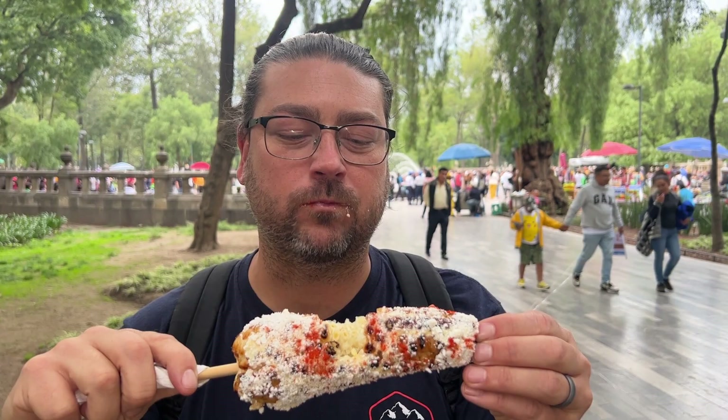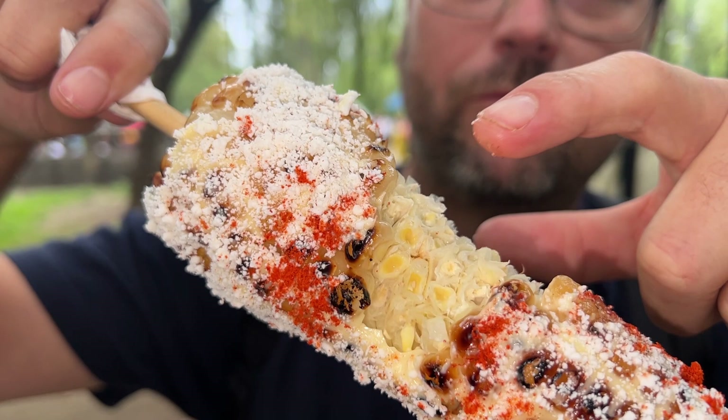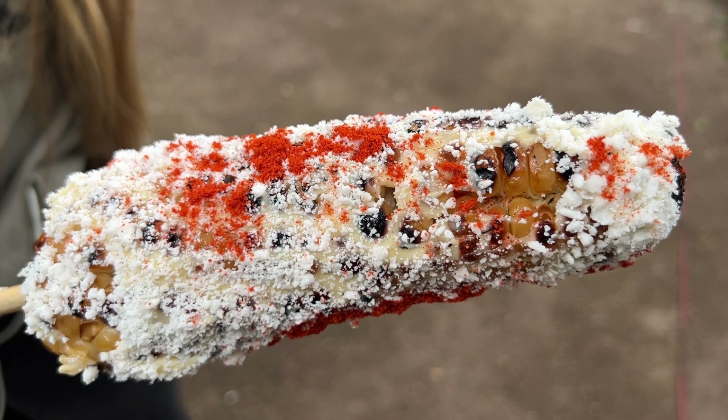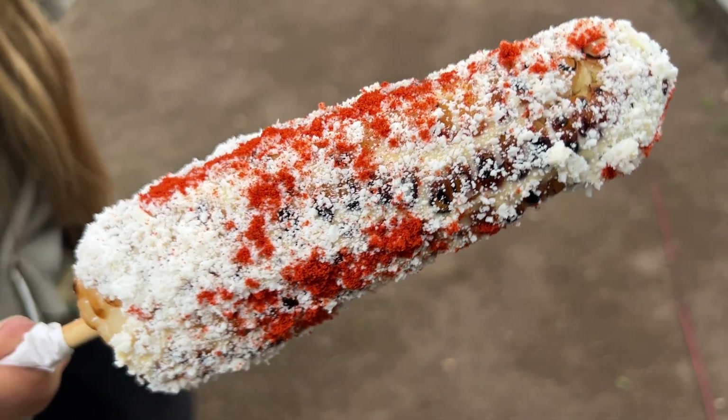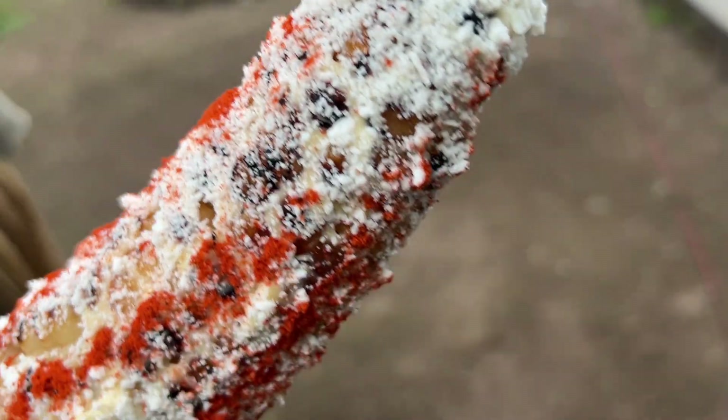When you bite it, it all falls off. The powdered hot sauce is good — the butter and crema. Look how huge the kernels are, they're way bigger than our normal corn. We have tried elote in Mexico City before and it always seems a little bit drier. The kernels don't burst with that juice they normally have on the Baja side and they don't have as many toppings — no lime. This is definitely a snack worth having, but just know that there are better options out there throughout Mexico. On the go though, you can't really beat this.